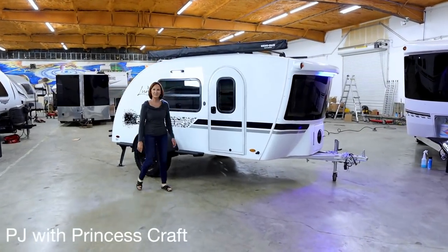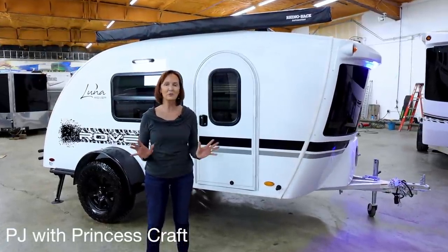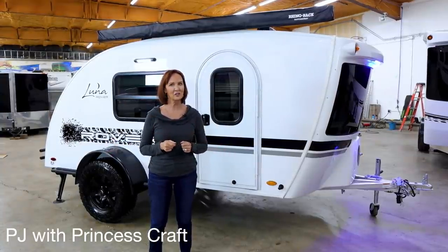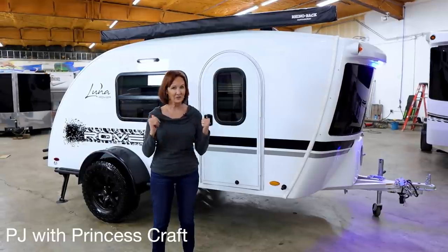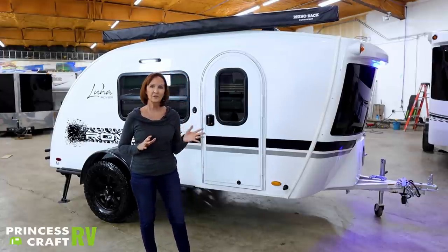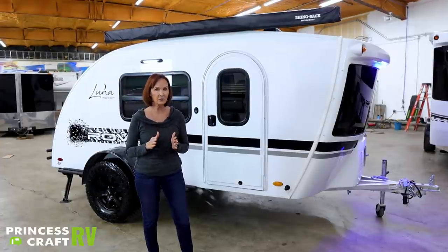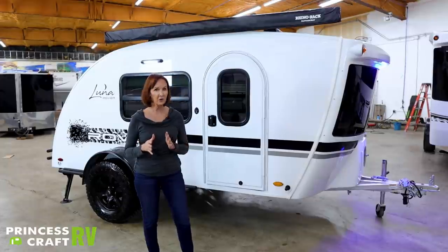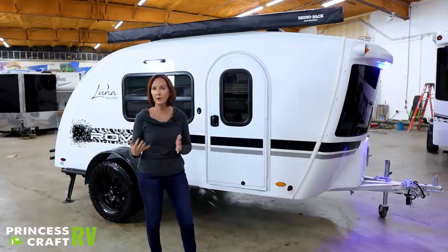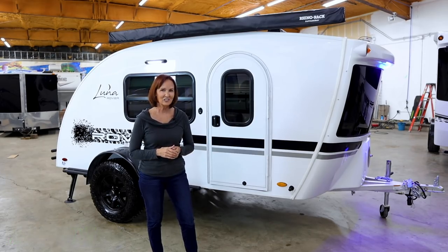Hi everybody, I'm PJ with Princess Craft RV here in Round Rock, Texas. Now if you're looking for one of the really great teardrops that fits in your garage but has a bathroom option, that's what we're going to show you today. It is 15 foot 8 inches long, 6 foot 8 inches tall, so it fits in most garages. The weight is going to vary because there are a lot of options, so it's going to weigh around 1,800 pounds and cost around $20,000. Let's start out inside.